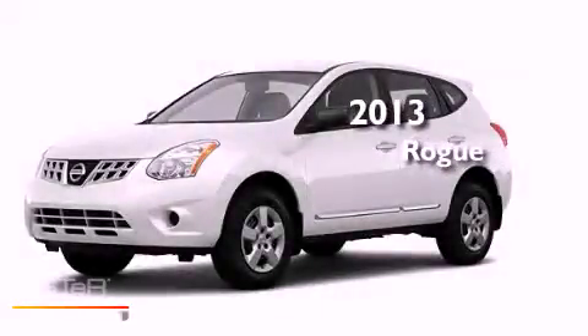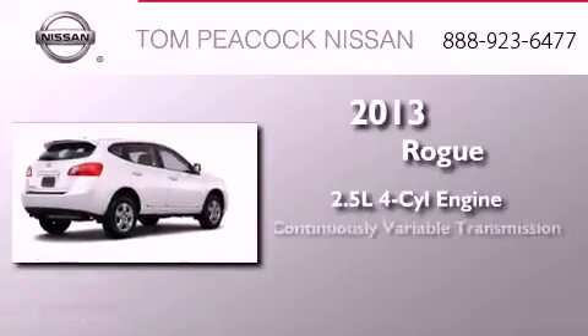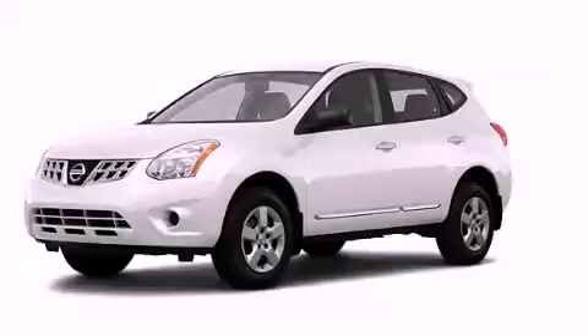This is a brand new 2013 Nissan Rogue. It features a 2.5-liter four-cylinder engine and a continuous variable transmission. This vehicle won't last long at this price. Call and arrange a test drive now.